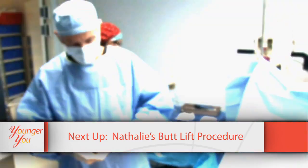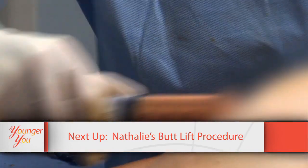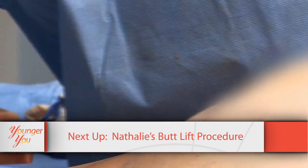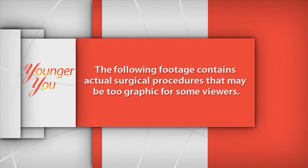Coming up after the break, we'll be meeting Natalie and watching as Dr. Dunkley performs the procedure to give Natalie that little bit of a bum lift she's always wanted. The following footage contains actual surgical procedures and may be too graphic for some viewers.